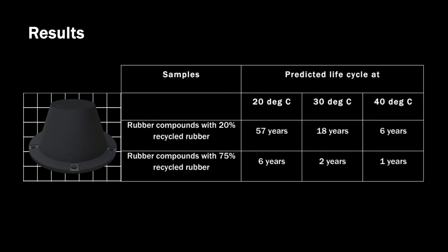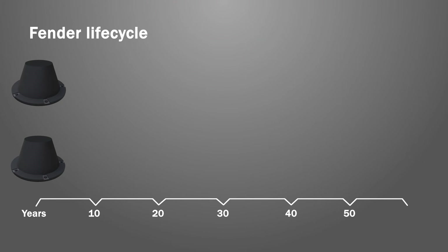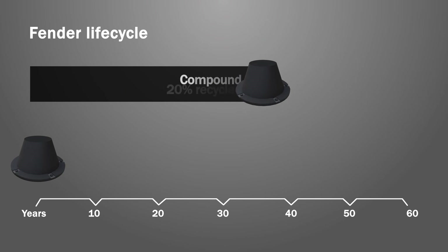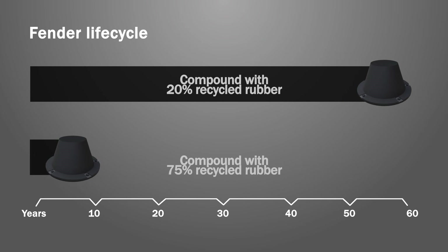We investigated the effect of higher percentages of recycled rubber on the longevity of fenders, using test pieces made from 20% recycled rubber and others made from 75% recycled rubber. Fenders made with lower percentages of recycled rubber had a predicted life cycle of just 6 years. It is evident from the study that fenders made of higher percentages of recycled rubber can have a life cycle almost 10 times lower at 20 degrees centigrade.